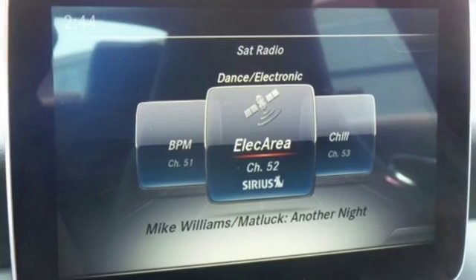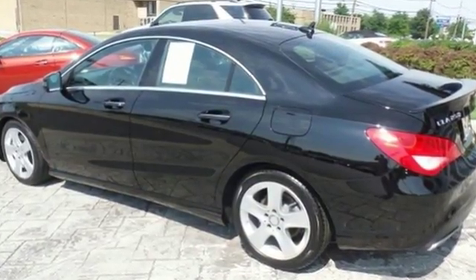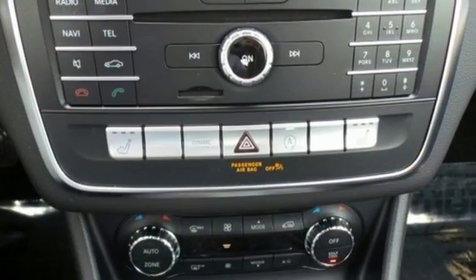Two-liter turbo engine, seven-speed DCT dual-clutch automatic transmission, and Dynamic Select with Eco, Sport, Sport Plus, and manual modes.